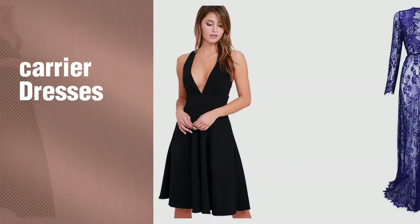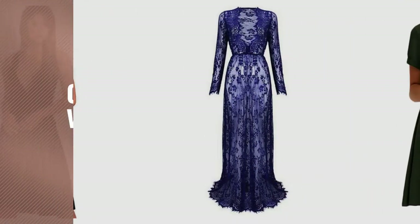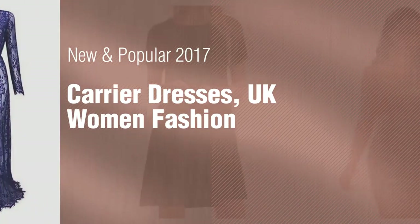If you're looking for carrier dresses, here's a collection you've got to see. New and popular 2017. Carrier dresses, UK women fashion.